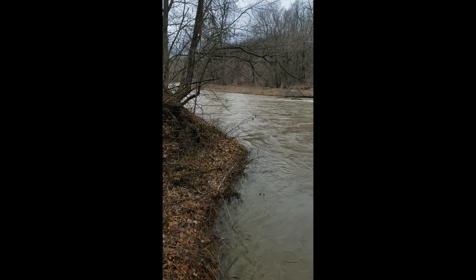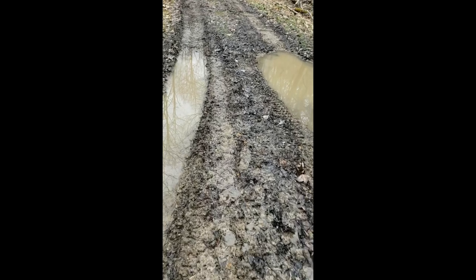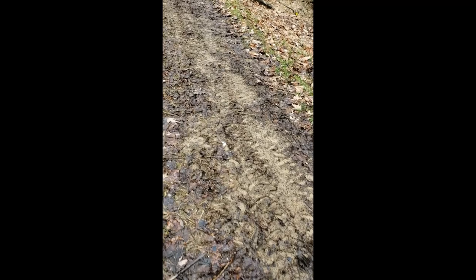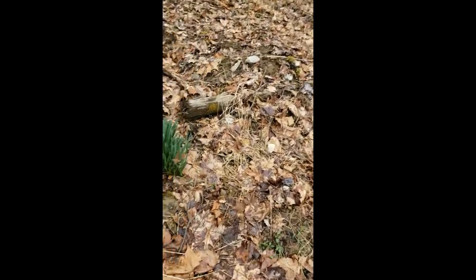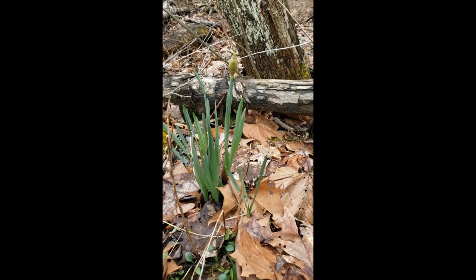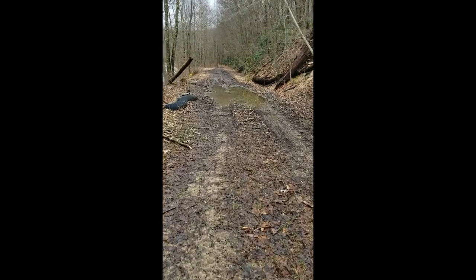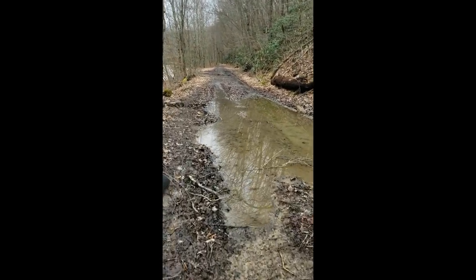Indian Creek is pretty high today. Over here we've got some perennials coming up — not too keen on my flower IDs, but maybe someone knows what these are. We press on toward the big railroad bridge over Indian Creek, known in common circles as the Steyr Bridge.